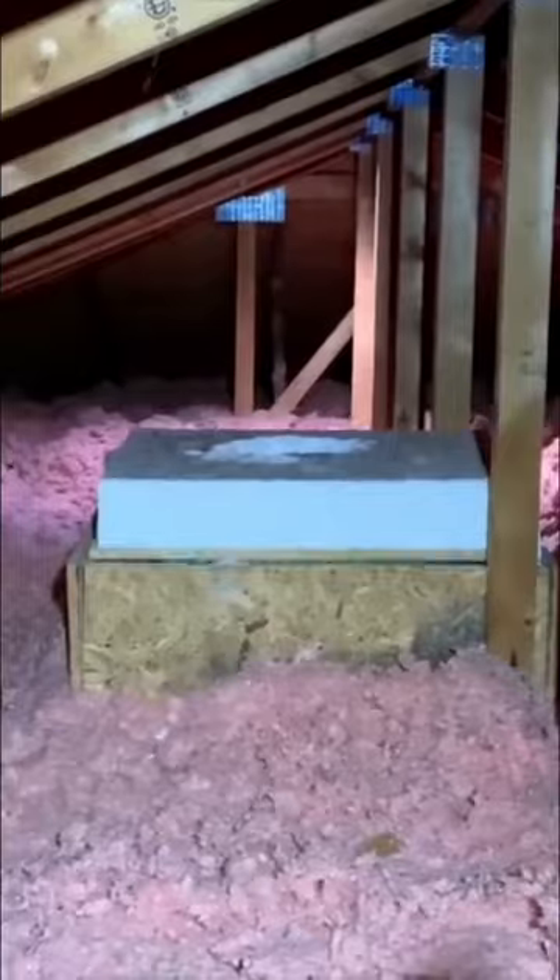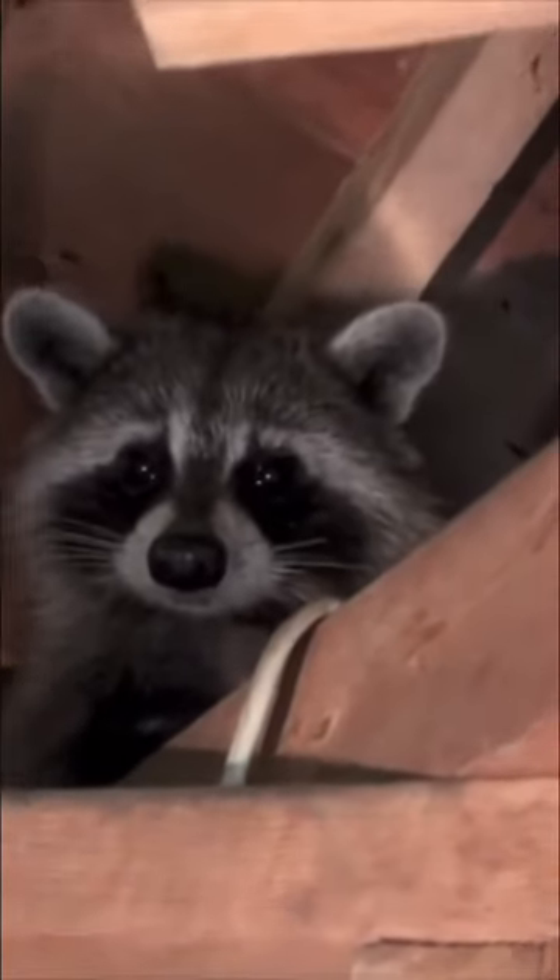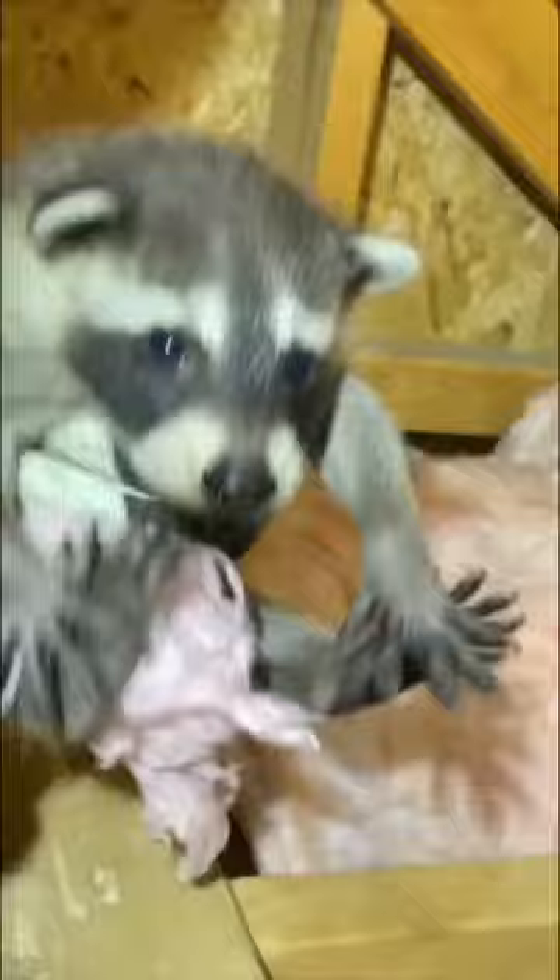The first step is to enter the attic and locate the mother and her babies. During the search, a watchful eye must be kept on the mother, as her instinctive nature is to guard her young, sometimes prompting her to attack when you least expect it. Only after the mother raccoon has been chased out of the attic or kept at bay can her babies be collected.